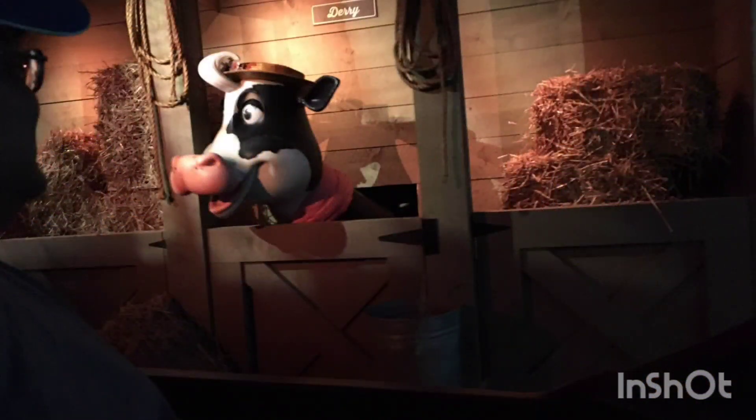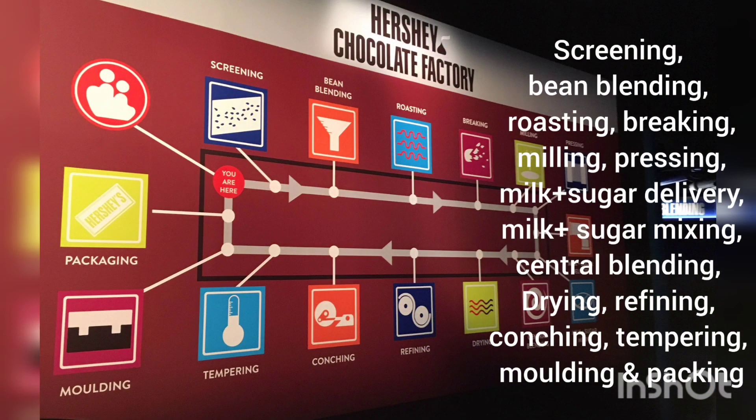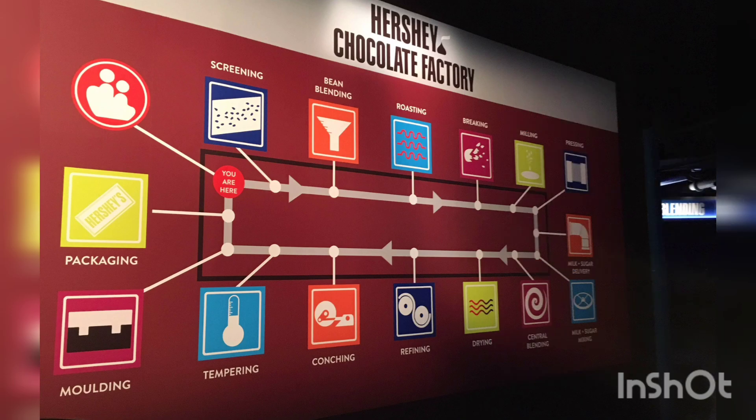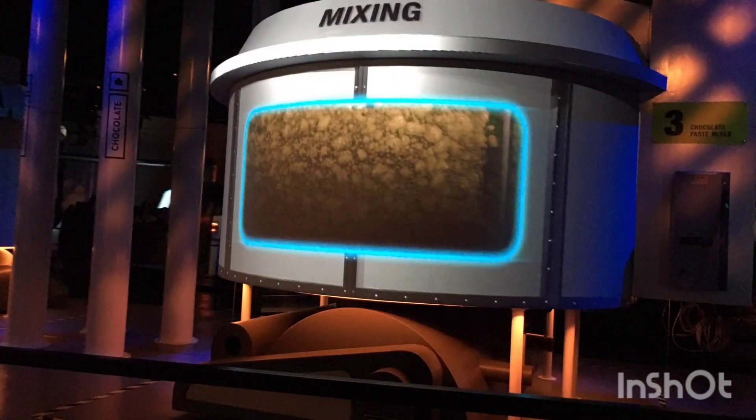All the processes involved are quite fascinating to watch, as we all like chocolates, right? Before we get the chocolates in hand, there are around 15 processes involved: screening, bean blending, roasting, breaking, milling, pressing, milk sugar delivery, milk sugar mixing, center blending, drying, refining, conching, tempering, molding, and packaging.